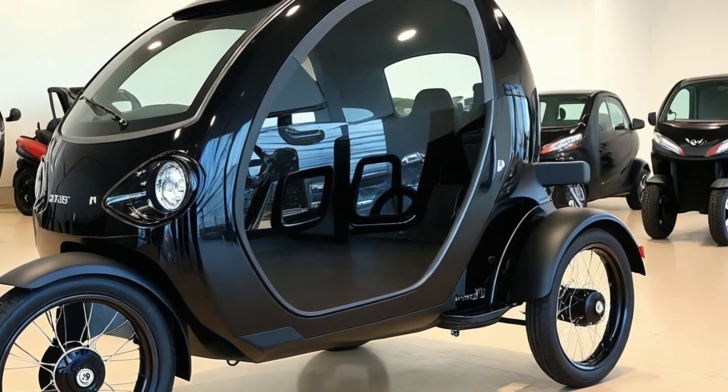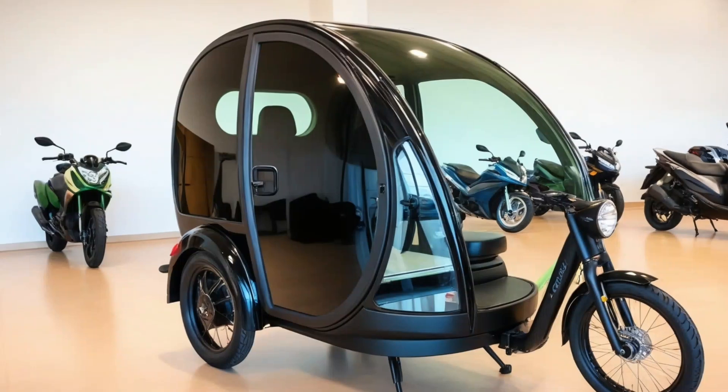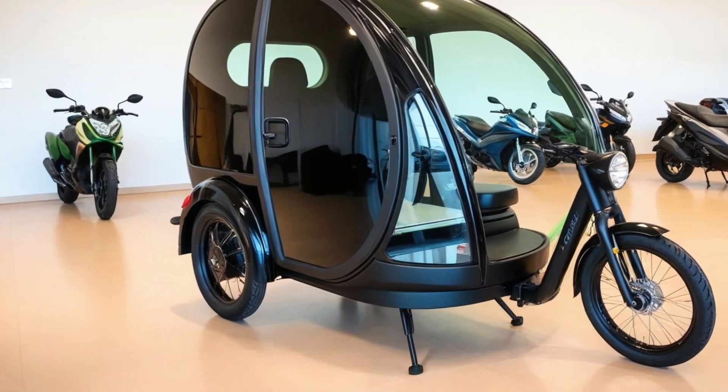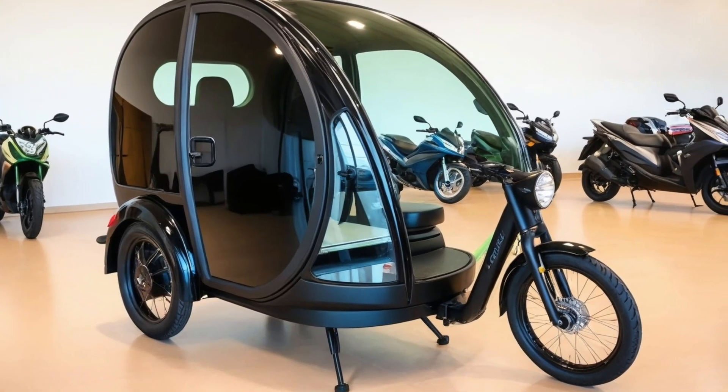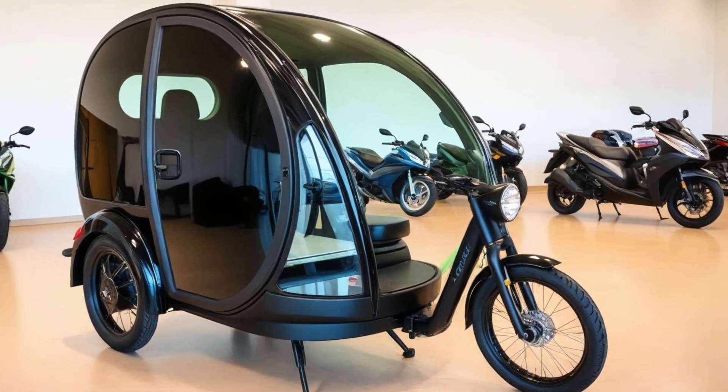The interior includes a fold-out mattress, LED lighting, USB charging ports, and a tiny fold-down desk or food prep surface. There's even storage for essentials — think backpacking stove, water jugs, a change of clothes,